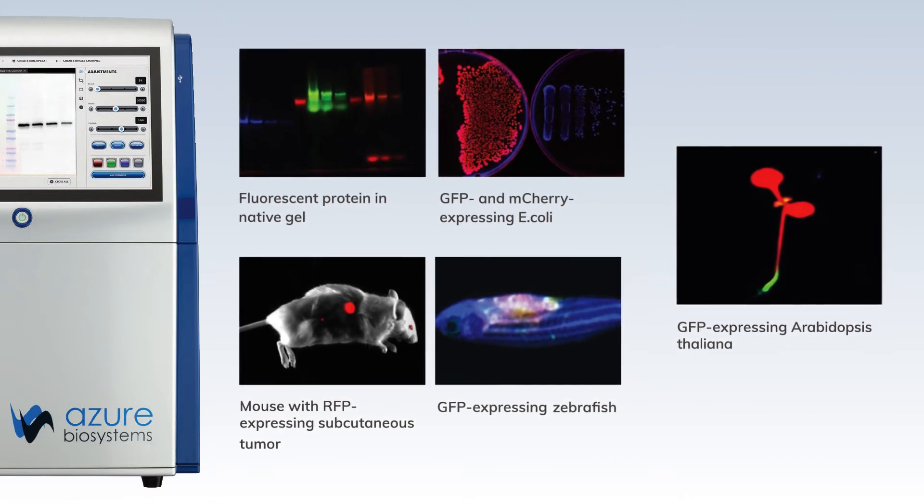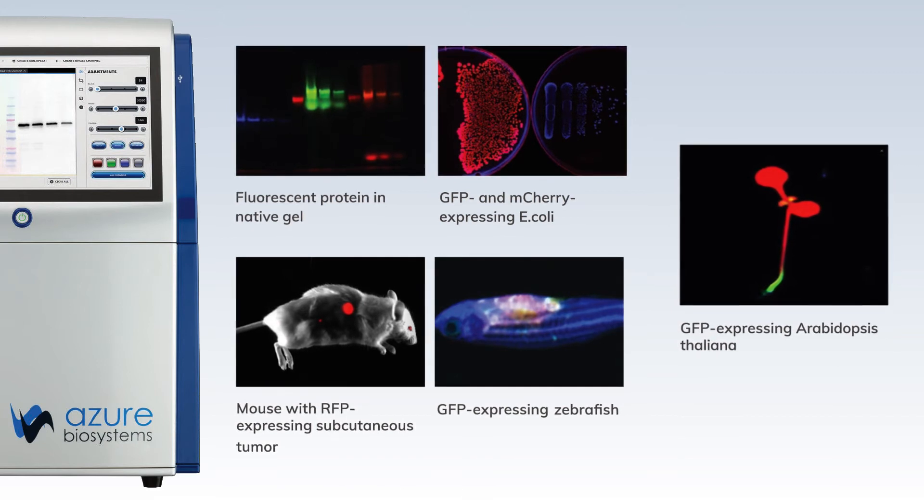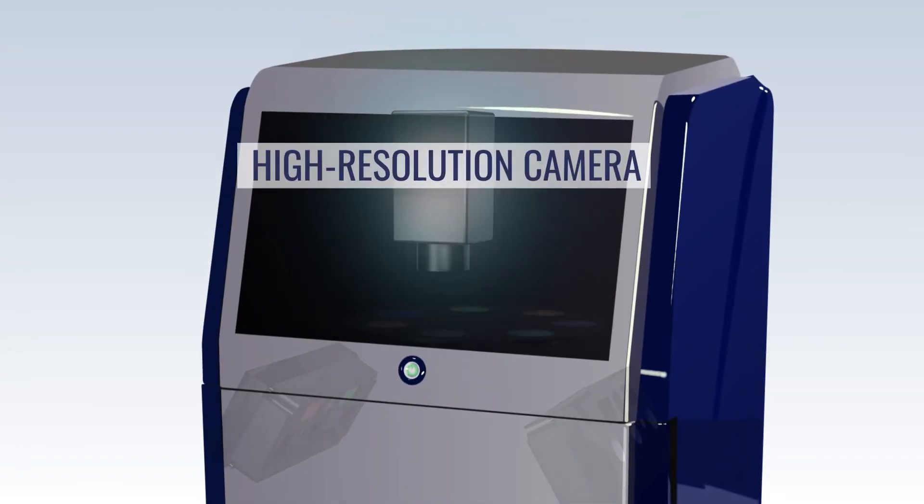3D in vivo studies come to life with the imaging of live cells, tissue, plants, slides, arrays, and animal models. All images are captured by Azure's high-resolution camera.